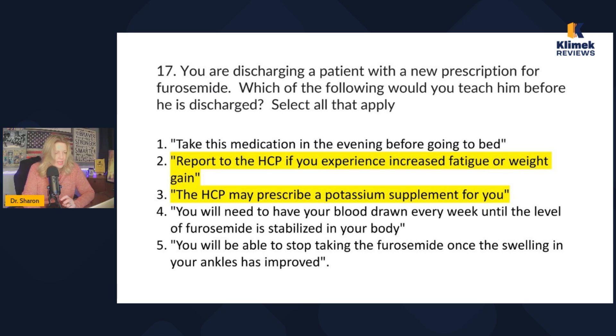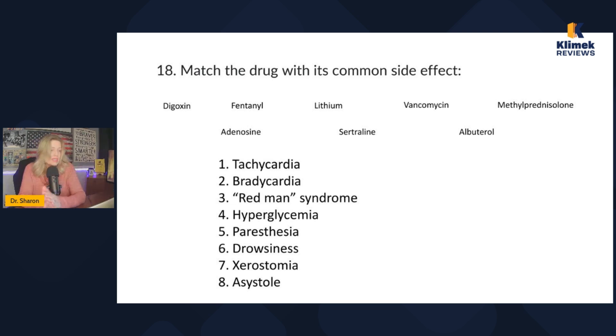Remember, furosemide is a potassium-wasting diuretic. Now let's match each drug with its common side effects. Digoxin is an inotropic agent that strengthens the heart. Fentanyl is for pain. Lithium is an electrolyte used to treat bipolar disorder. Vancomycin is an antibiotic for severe infections. Methylprednisolone is a steroid. Adenosine is used to treat supraventricular tachycardia and slows the heart rate. Sertraline is an antidepressant and albuterol is a bronchodilator. If you don't know those things, rewind and write them down. Those 50 meds are listed in the video description.